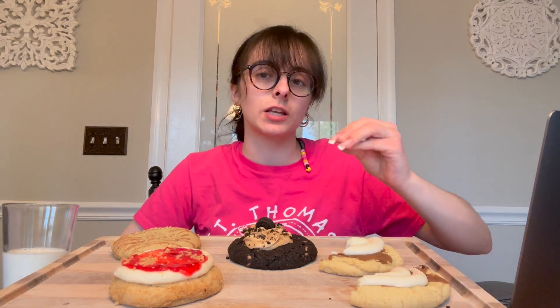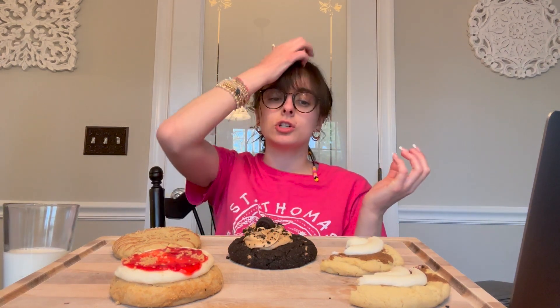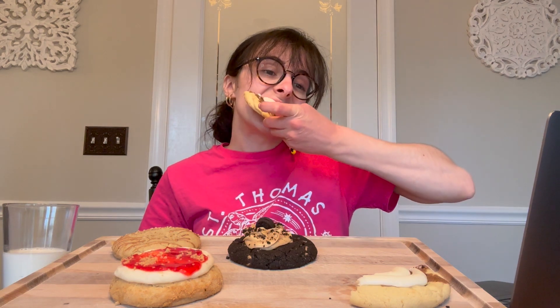The cinnamon is crunchy on top but the cookie is soft, so I like that balance of soft and crunch. The cream cheese frosting — I feel like they always do good on their cream cheese frosting. It tastes like a nice fresh cream cheese frosting. I actually really like this one this time, better than last time. I would actually get that again if it's like that.